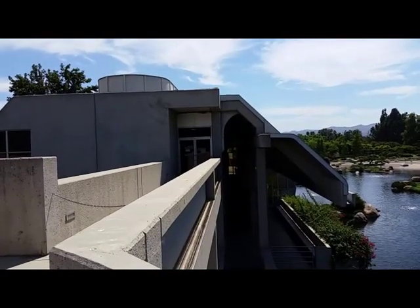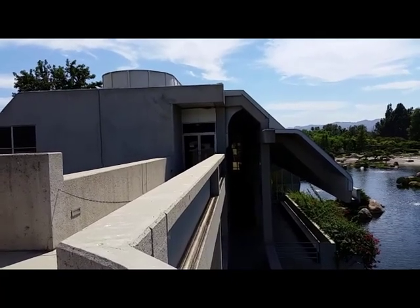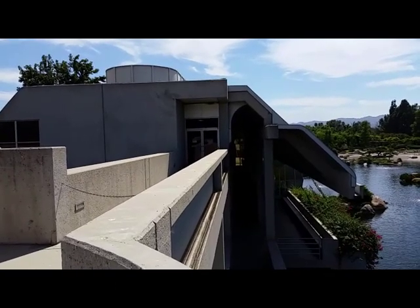This is the administration building of the Donald C. Tillman Water Reclamation Plant. It has received many architecture awards. In a little bit we'll go down and look at the front.